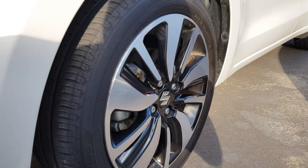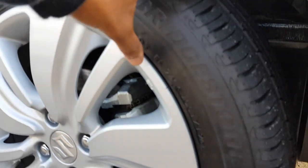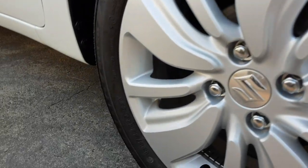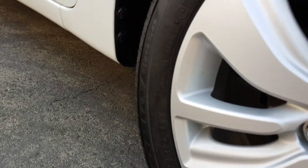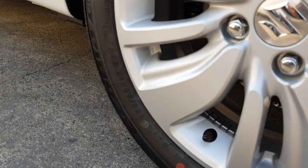The wheels are also different. You can see these wheels here — they're Bridgestone Ecopia EP150 tires, and they are 18-inch wheels.